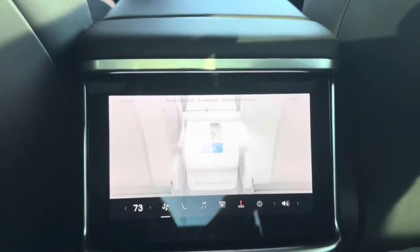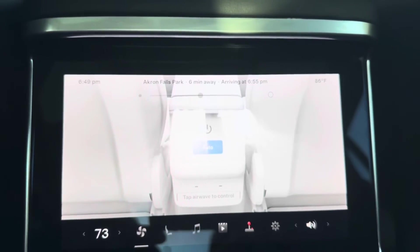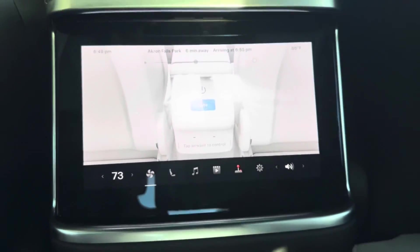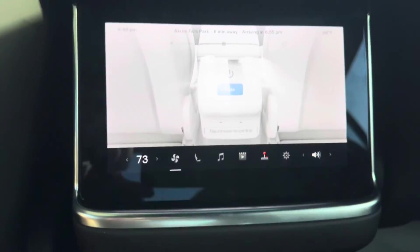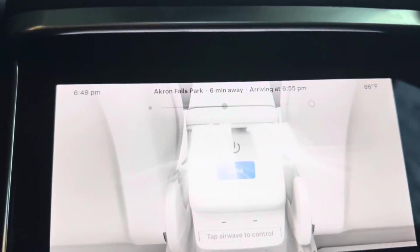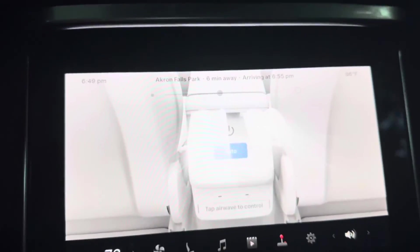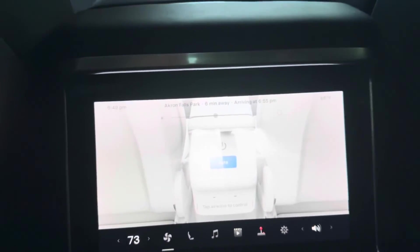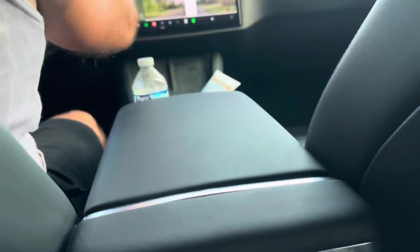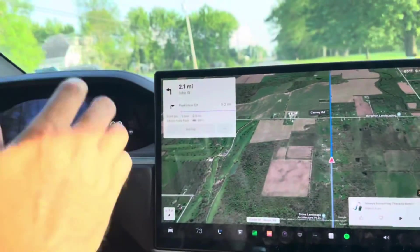Right now you're looking at the rear screen of the Model X Megatron — it's displaying your progress bar showing where we're going. Right now we're going to Akra Falls Park, and as I'm driving toward it you can see the progress moving. And that's the new trip progress bar on the back screen. If you look up front, you can see it on the front screen as well — we went full screen on the maps and there's your trip progress bar too, same as on the back screen.